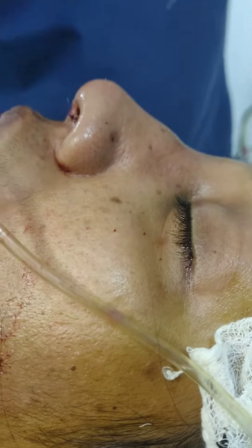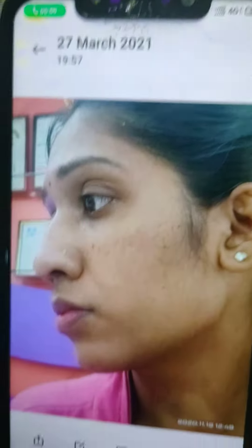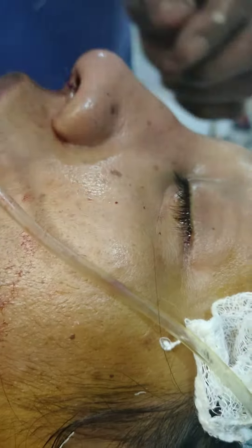There is one more view. You can see this is the other side view. This is how the before is. And this is immediately after. You can see the amount of nasal bone narrowing that has been achieved.